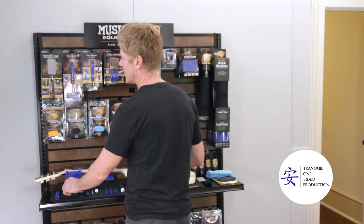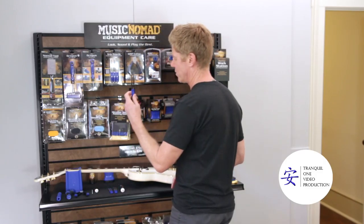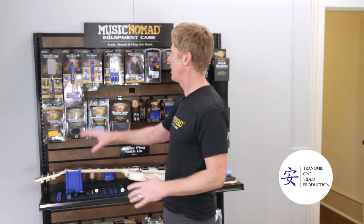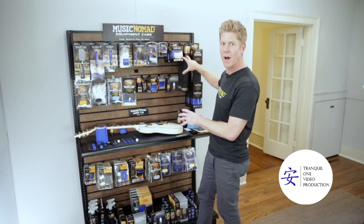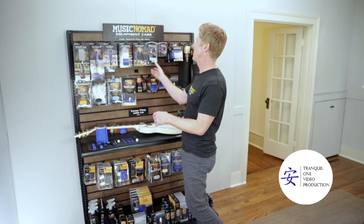They can see how the peg winder works amazingly, how the octopus works, how the fret guards work, how the Nomad tool works — and feel and touch the mat and the neck support. All the things are right here above it, so they can say, "Oh cool, that winder is amazing, I'm going to go ahead and grab one."